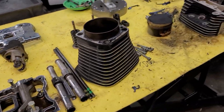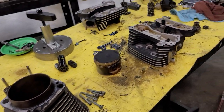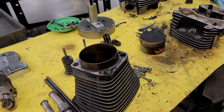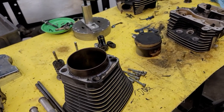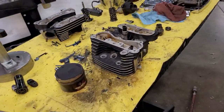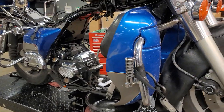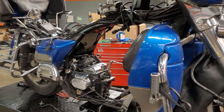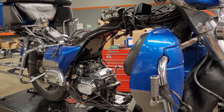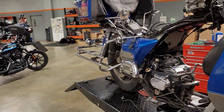We want to go ahead and do a total rebuild and just get another 150,000 miles out of this Evo. You can tell from the valve cover it's an Evolution motor — 80 cubic inch, 1340. I've got friends that have over 200,000 miles on Evos with the original motor, still just re-gasketing them. These motors are notorious for going a long ways. They're completely rebuildable. Are you doing any performance mods on it? He wants to go just back to stock cam and crank everything — he wants gas mileage. He takes this thing out west every year.